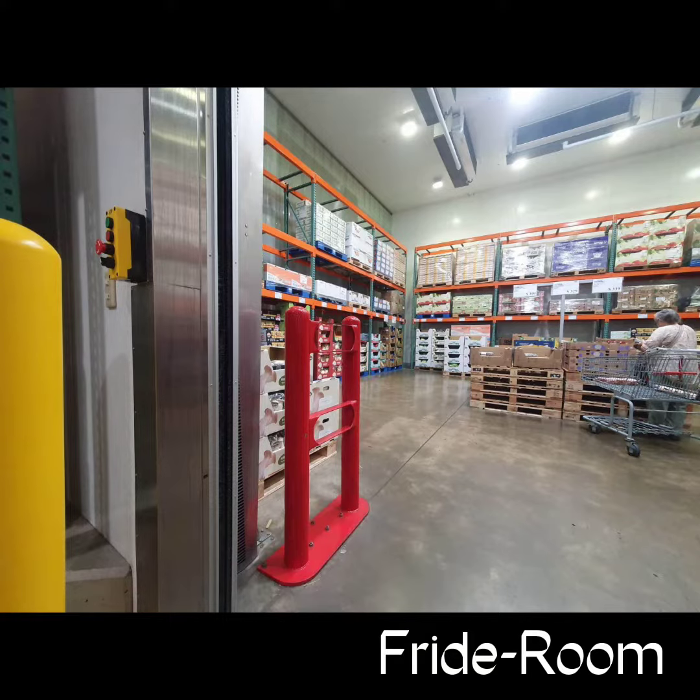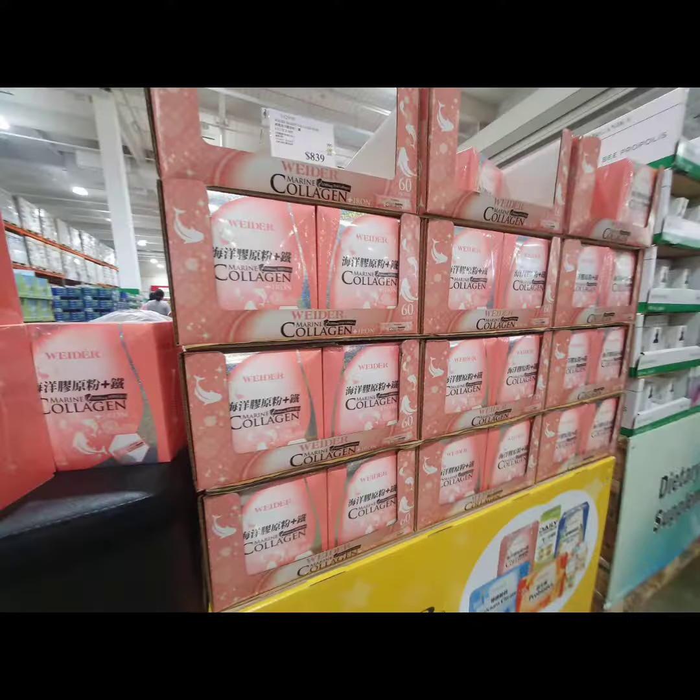Hi, today's day 16 and this video is about my trip to Costco. This is the fridge room — that's what I call it because I don't know what else to call it.